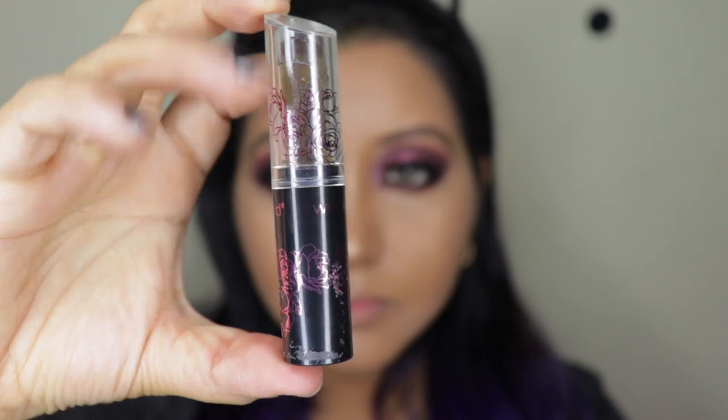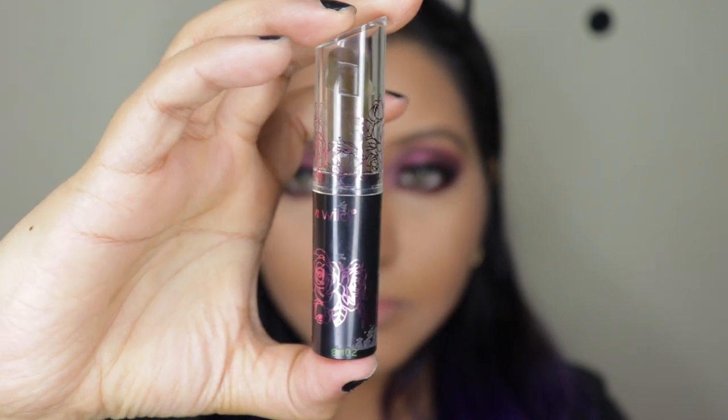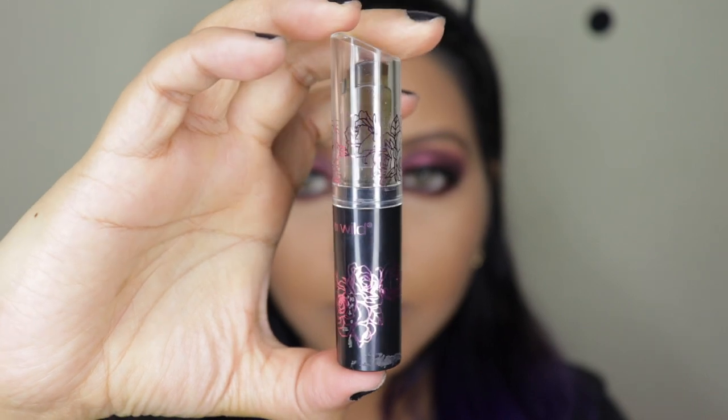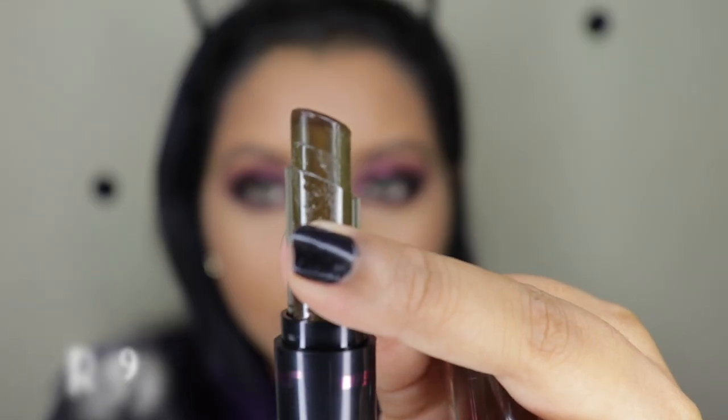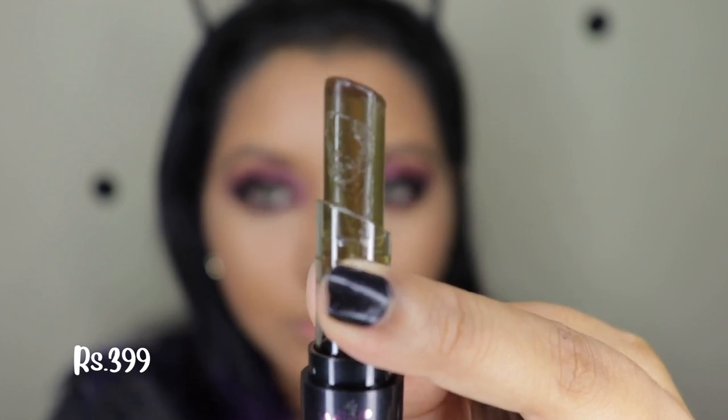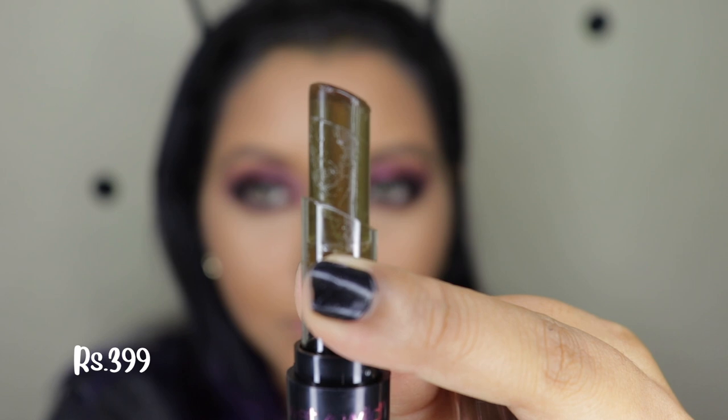Next we are moving on to the jelly balm, which is in the shade Tint of Corruption, and this is priced at 399 rupees. This is a translucent black jelly balm with pH-activated ingredients — it transforms to a sheer pink tint on the lips.